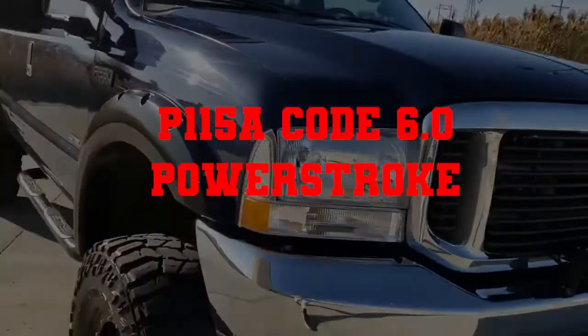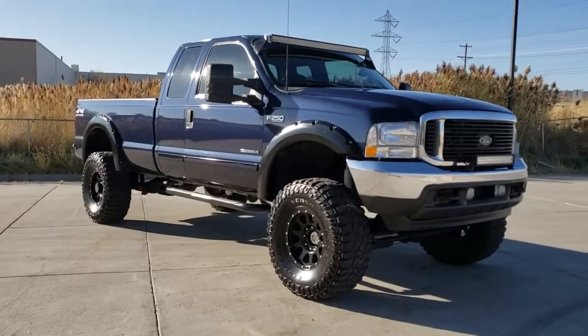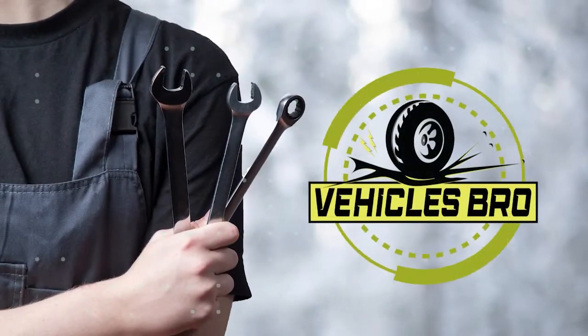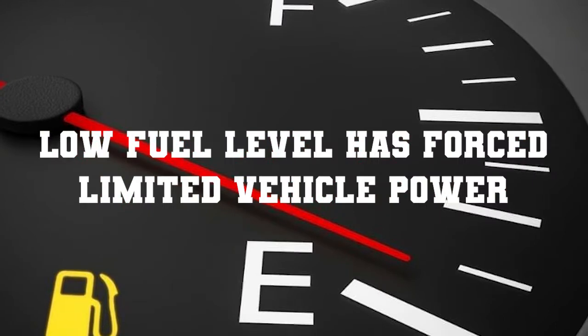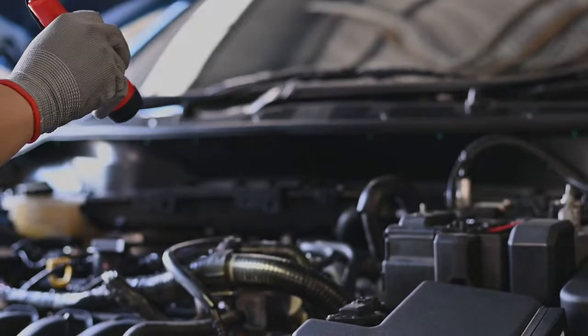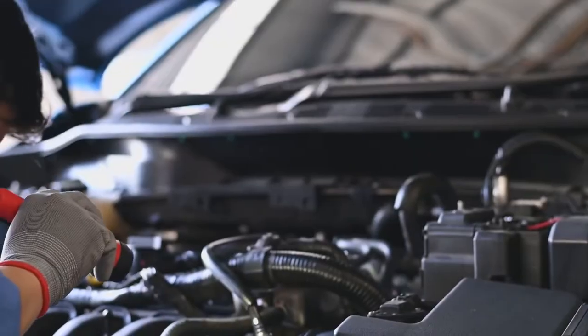In this video we will talk about the P-115A Code on the 6.0 Powerstroke, with useful information that will help you a lot. Welcome to Vehicles Bro. The P-115A Code means a low fuel level has forced limited vehicle power. We have come up with a few reasons and their solutions.